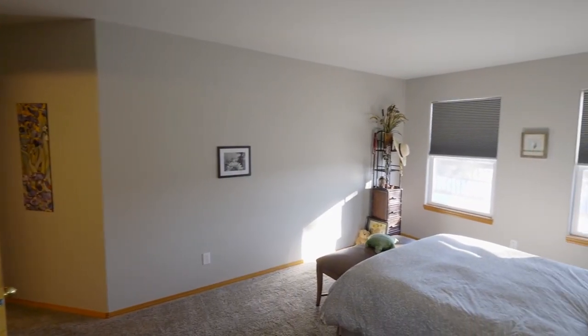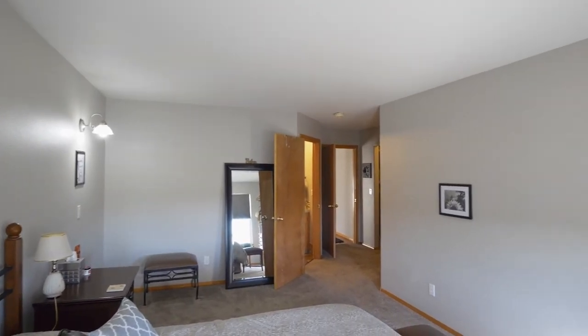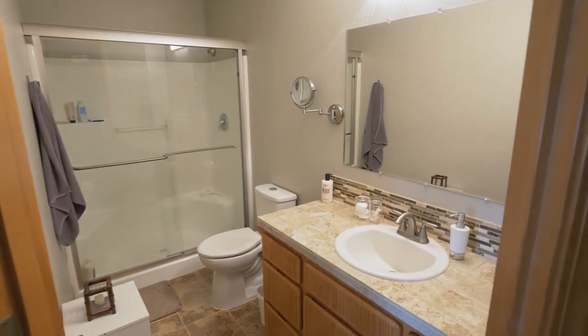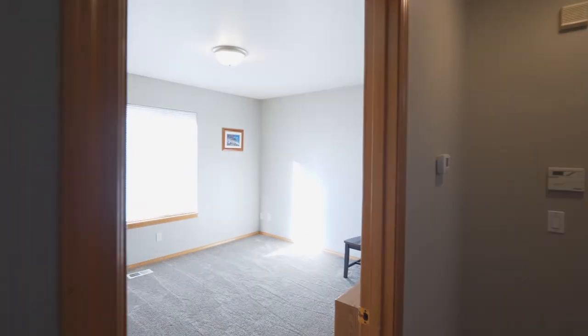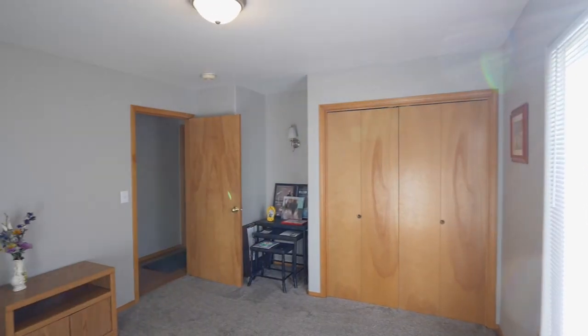You'll find a main level master suite with a walk-in closet and a full ensuite bath. This home has an additional two bedrooms and another full bath on the main level.